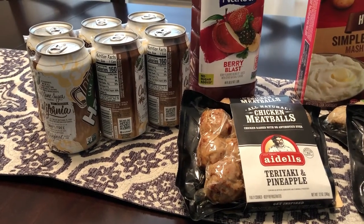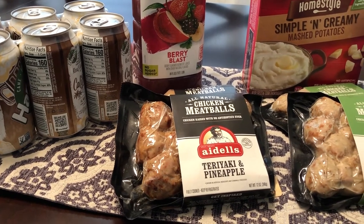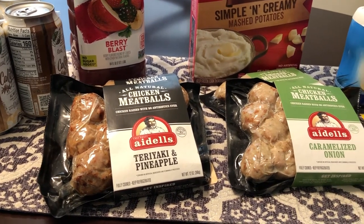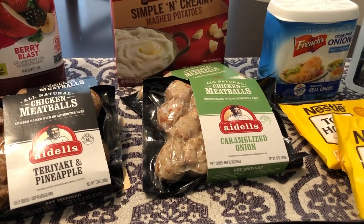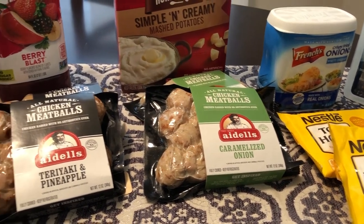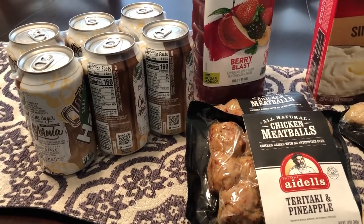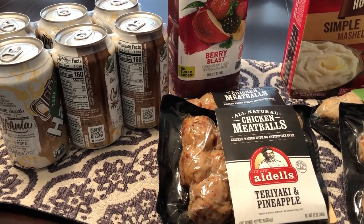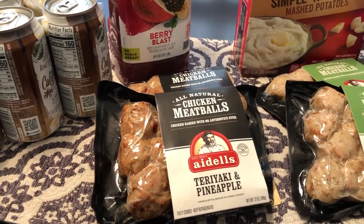Hey you guys, welcome back to our channel. My name is Andrea with Foodimentary, adventures in food. Our channel is all about the food — we do taste tests, recipes, grocery hauls, and what's for dinner. I'm here today with a mini haul from the 99 cent store. I haven't been there in a while and decided to pop in. We're expecting a baby pretty soon and I'm currently in the middle of doing a freezer and pantry challenge, but these deals were so good I just couldn't pass them up.